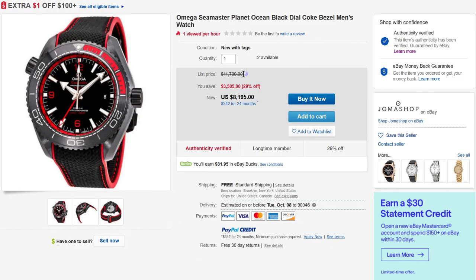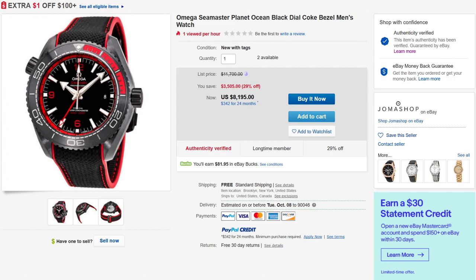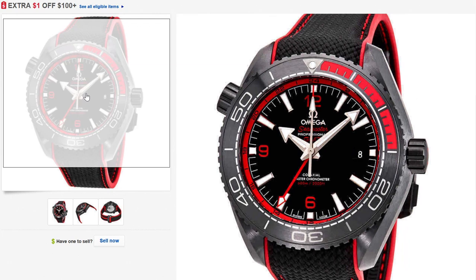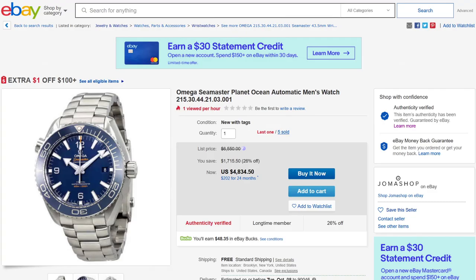Very similar to that is this Omega Seamaster Planet Ocean in ceramic, but black ceramic with some red accenting. This is in the same collection as the blue ceramic one I just showed. One of the things that's also interesting is that depending on the version of the Seamaster Planet Ocean ceramic, the case is either polished or brushed, and the same goes for the dial. I believe this is the all-brushed one, and the dial has a more matte as opposed to polished tone. In blue or black ceramic, the Planet Ocean is a great looking watch.